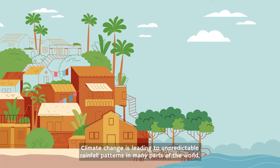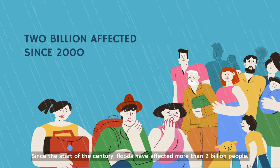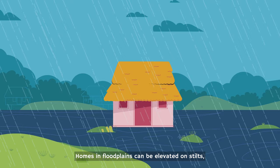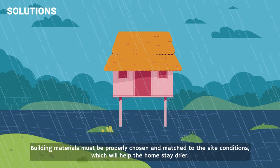Climate change is leading to unpredictable rainfall patterns in many parts of the world, resulting in floods that destroy homes. Since the start of the century, floods have affected more than two billion people. We must rethink from the ground up. Homes in floodplains can be elevated on stilts, allowing floodwaters to pass underneath. Building materials must be properly chosen and matched to the site conditions, which will help the home stay drier.